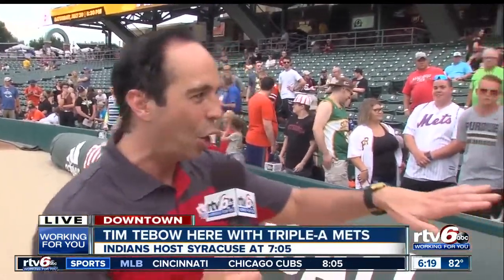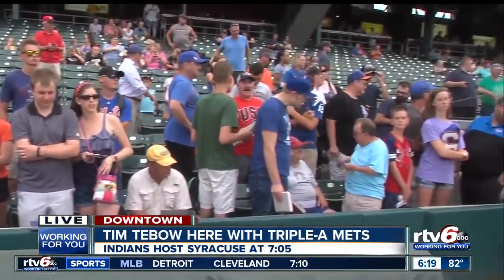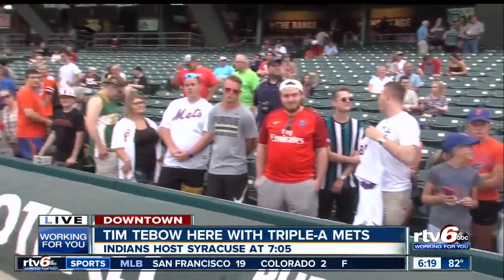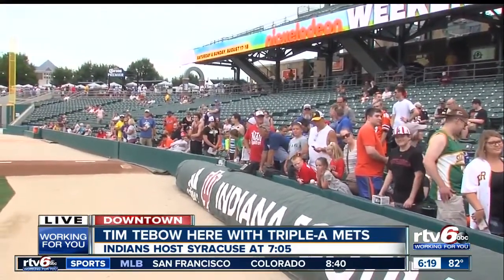Baseball returns to Victory Field tonight — the Indians hosting the Syracuse Mets. Many fans have been here for the better part of an hour, and they're waiting on one of the visiting players: Tim Tebow, who is currently on the Syracuse Mets roster as he continues to work his way through professional baseball at the Triple-A level. Tebow made his name as a college football star at the University of Florida and had a stint over three seasons in the NFL, including a big playoff win with the Broncos.